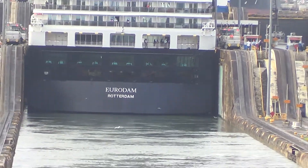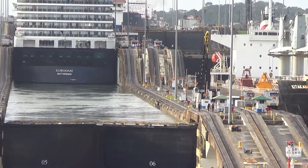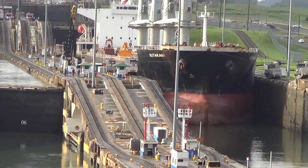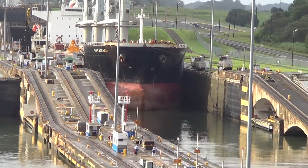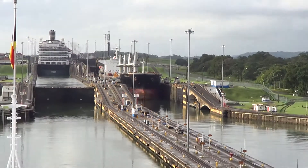You can see in the one lane the freighter that's coming through — the water has been expelled into the Caribbean. By the way, this is fresh water.